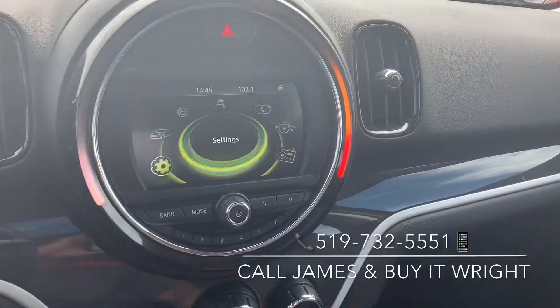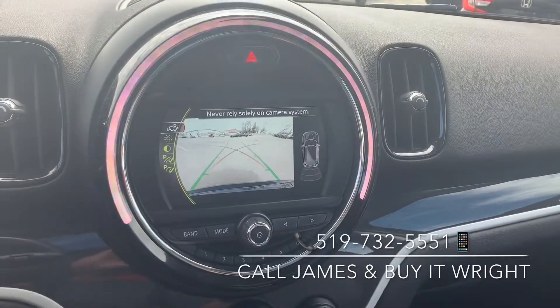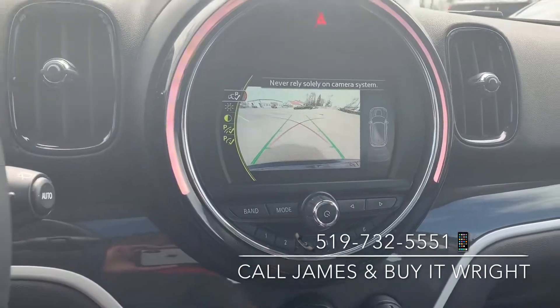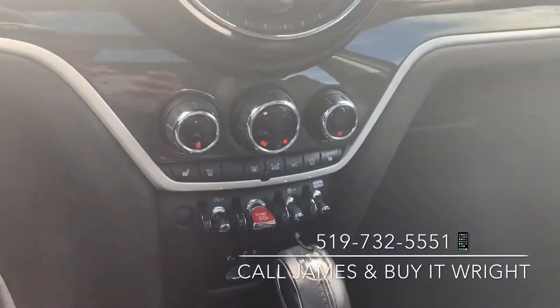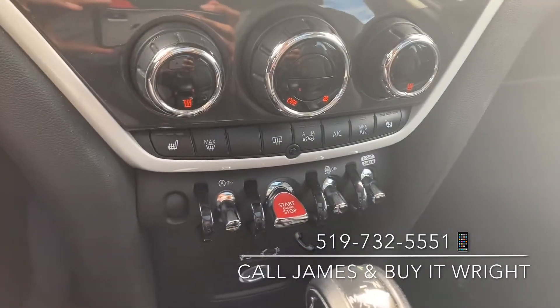On the dash here, you have the main display of the vehicle. This is the display for your backup camera, proximity information, and your radio as well. Just down below here, you have your very simple to use dual zone climate control panel, also equipped with heated seats.